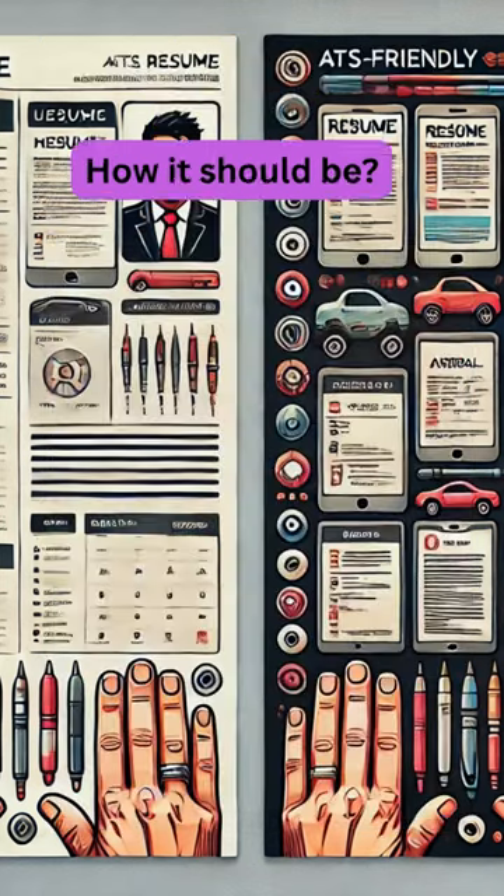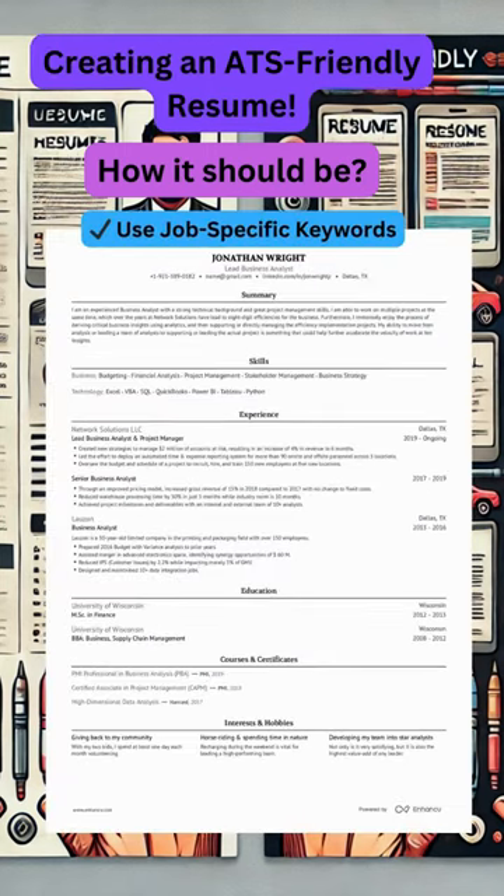Also, tailor your resume to the job. Include keywords that match the job description. For example, if the job requires Python or Java, make sure those keywords are in your resume.